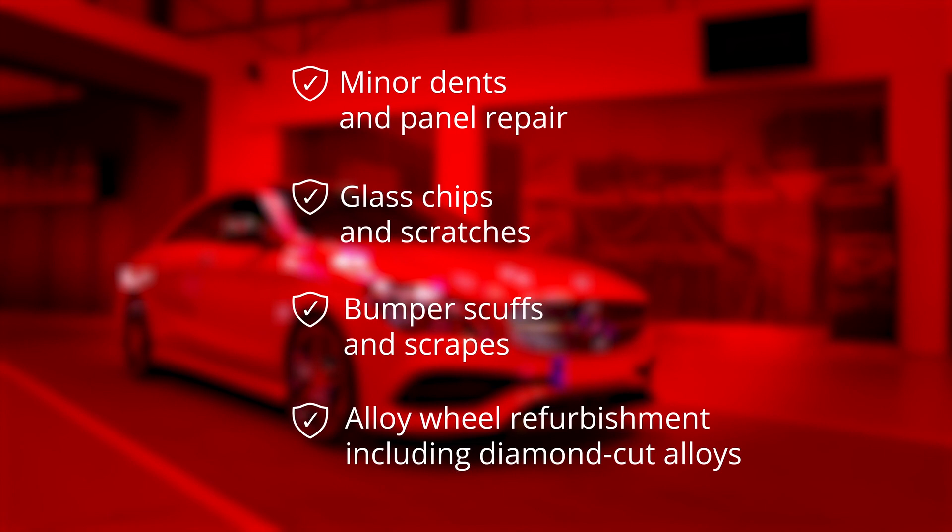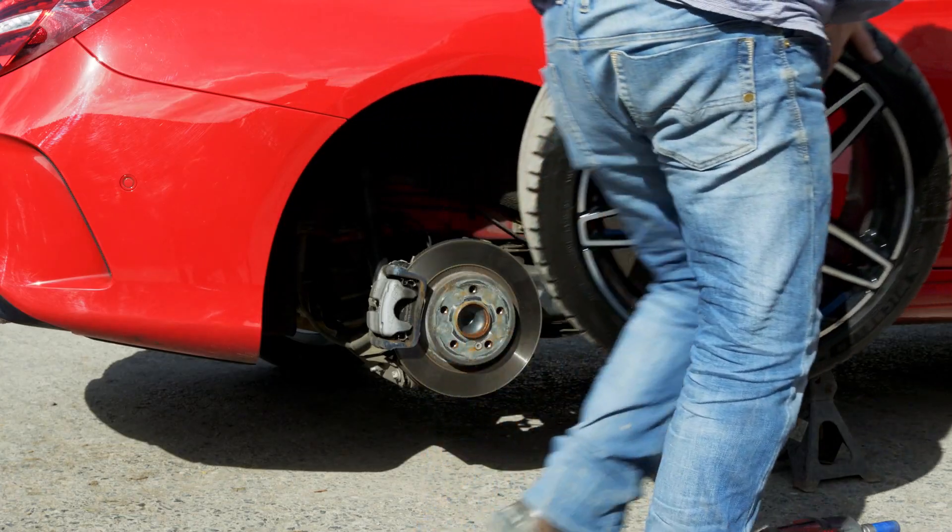It's really useful to my business — it's reduced the amount of time I can put cars on sale, and the quality is always really good as well.